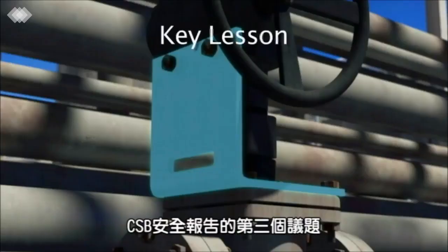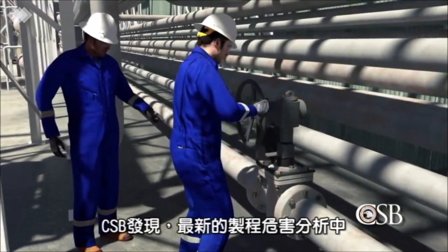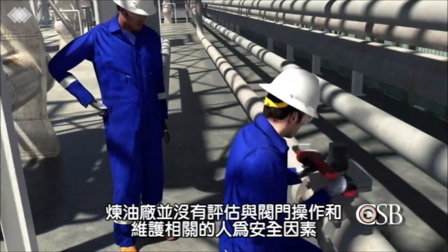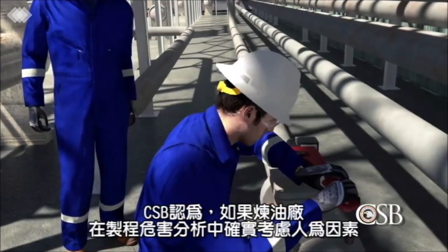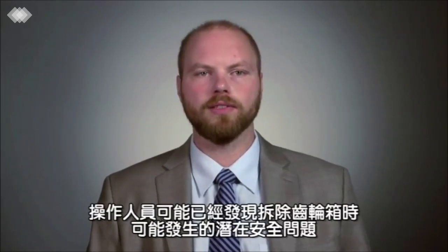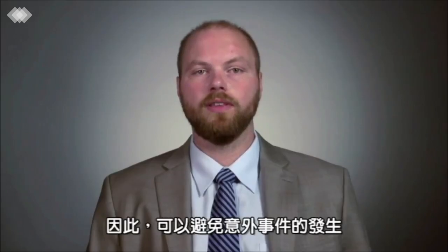A third key lesson from the CSB's safety bulletin is to apply the hierarchy of controls to mitigate identified hazards. The CSB also found that in its most recent alkylation unit process hazard analysis, the refinery did not evaluate the human factors associated with valve operation and maintenance. Had the refinery adequately addressed human factors in its most recent process hazard analysis, workers could have discussed difficulties with the removal of the plug valve gearboxes, prompting the company to identify potential hazards. As a result, the older valves could have been recommended for replacement and the incident would have been avoided.